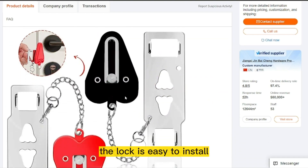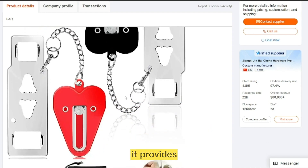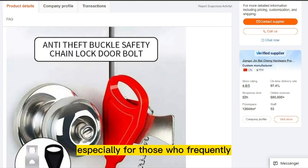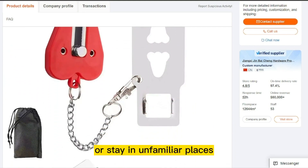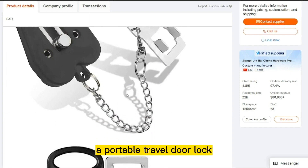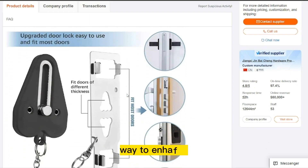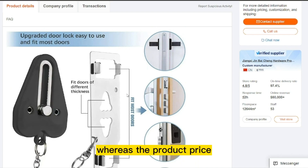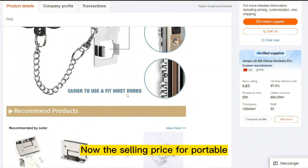The lock is easy to install and doesn't require any tools or special skills. It provides peace of mind and added security, especially for those who frequently travel solo or stay in unfamiliar places. A portable travel door lock is a simple and effective way to enhance your personal safety while traveling. The product price is only $10.00, and the selling price for the Portable Travel Door Lock is just under $16.